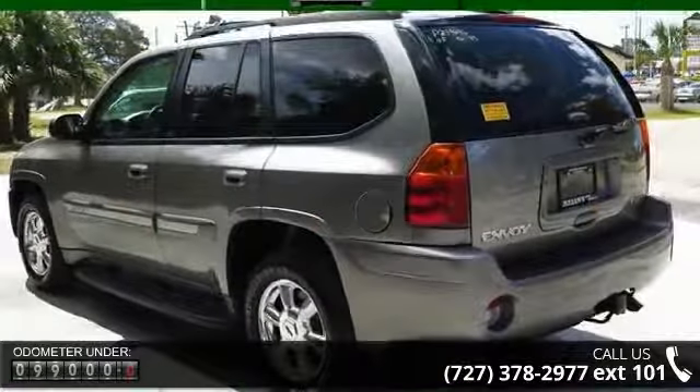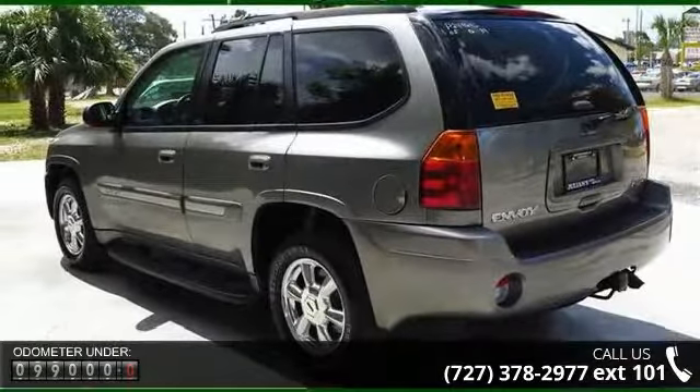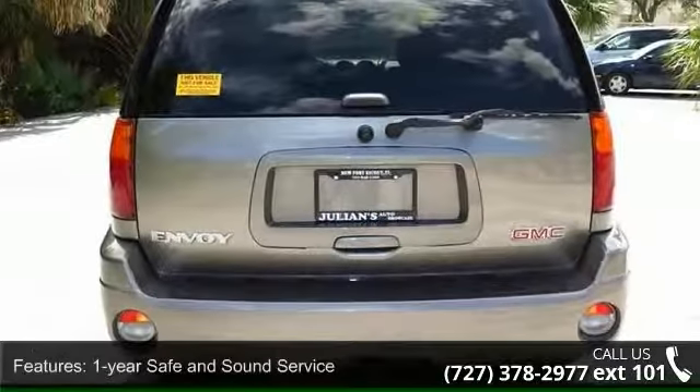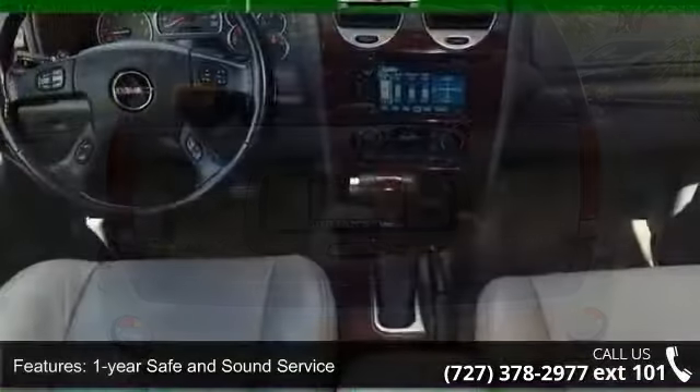1 year safe and sound service, 150 amps, 2 front, 2 second row, 2 position memory, 22 gallons, 275 pounds FT.